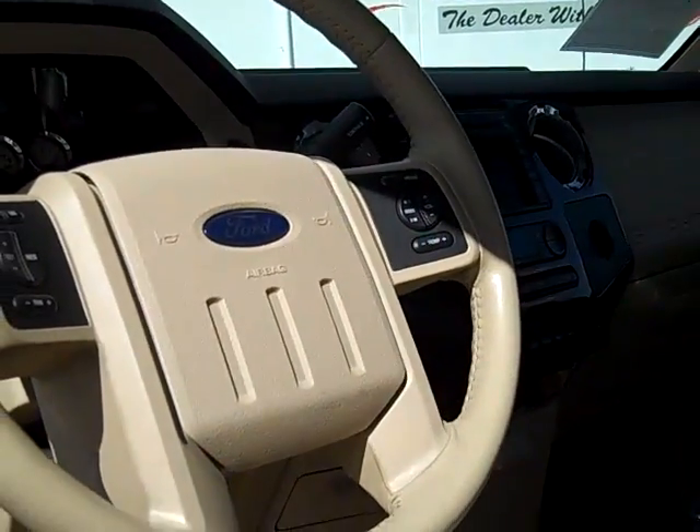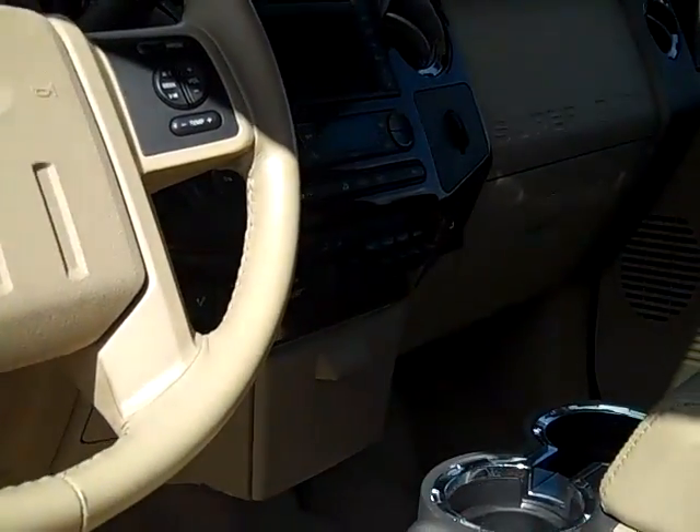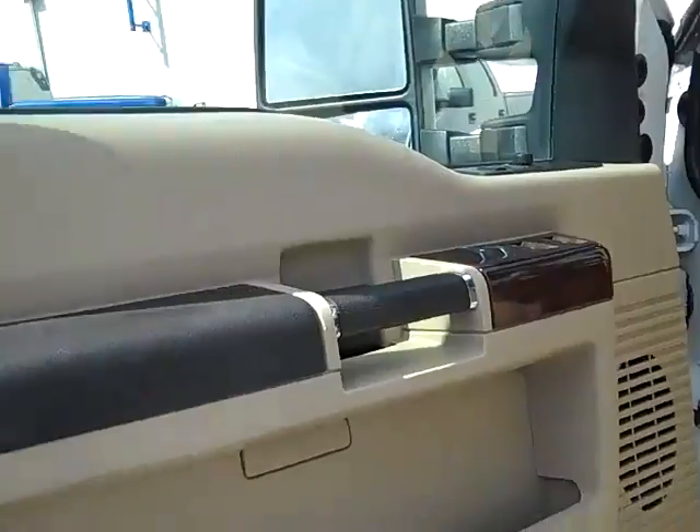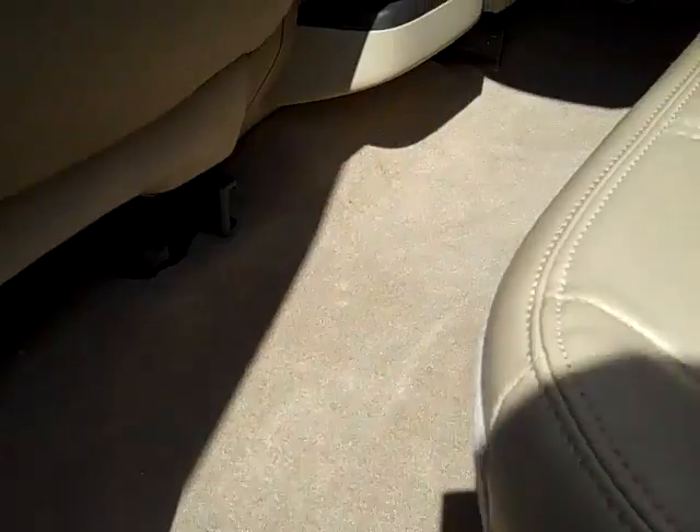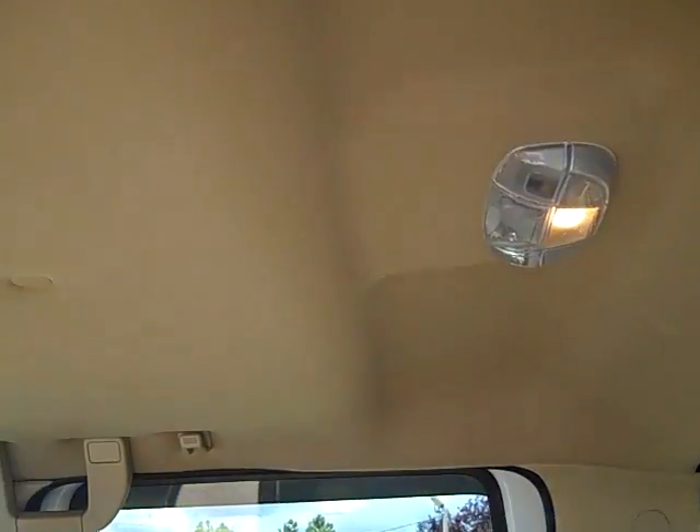Cruise, tilt, AM/FM, CD — every bell and whistle. Upfitter switches. Very, very nice condition. Carpet, seats, headliners are in perfect shape.